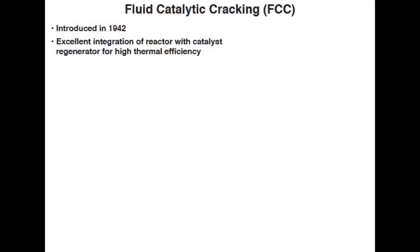Fluid catalytic cracking, or FCC, is the last step in the evolution of cat cracking processes. Also introduced in 1942, just like TCC, or thermophore cat cracking, during the Second World War, in an effort to make high octane number gasoline. Remember that high octane number relates to high power, as you can have higher compression ratios in the combustion engines.